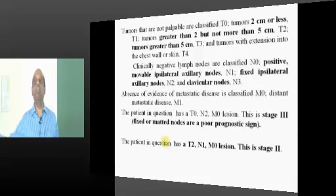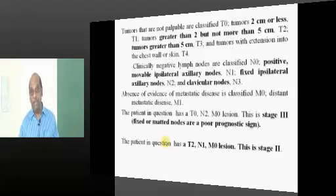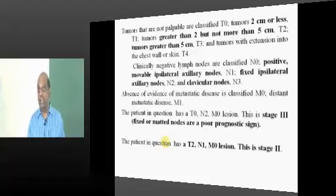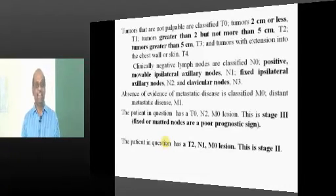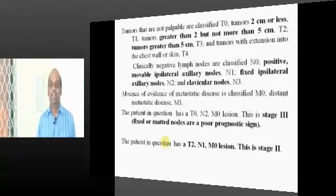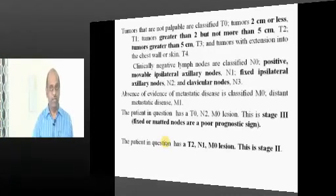If you know only the T stage, that is not enough — you must also know N and M. Even knowing T and M is not enough; you must know how to combine them to make stages 1, 2, 3, and 4. You can only remember if you plan to remember very few things — if you try to remember too many things, that is the most important thing to remember.